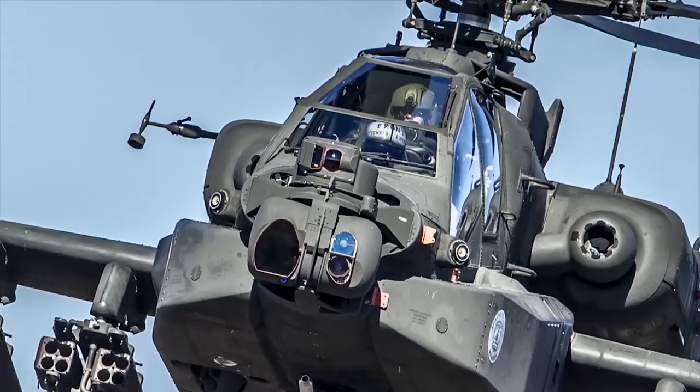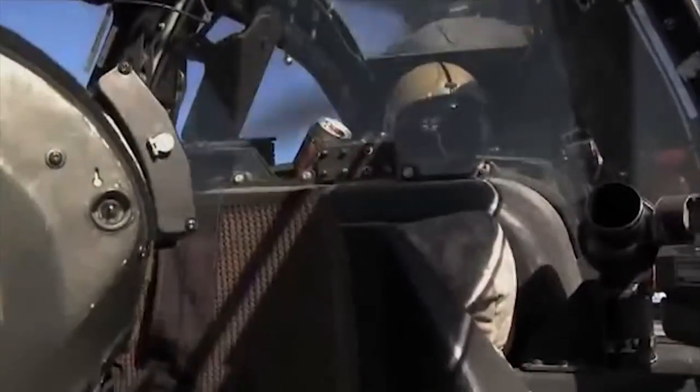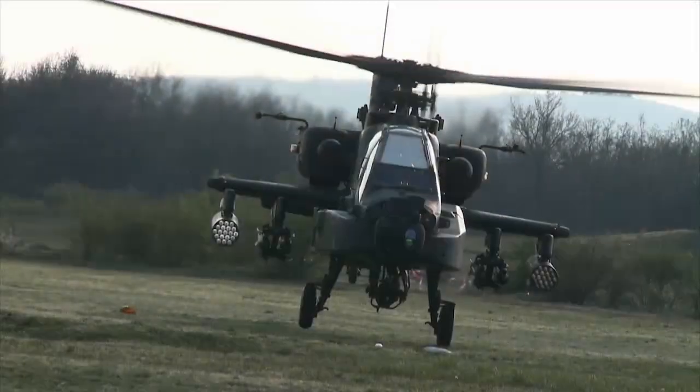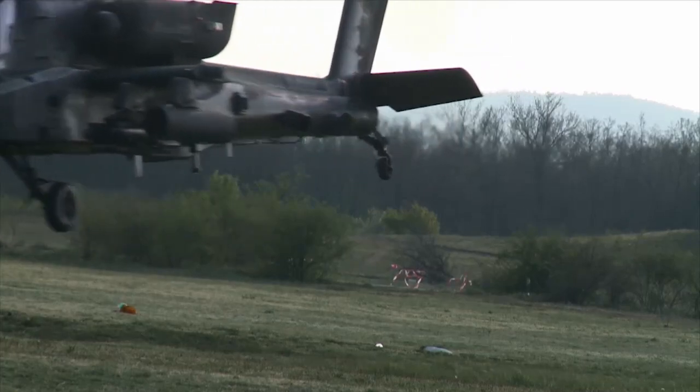A unique feature of the Apache helicopter is that the targeting and pilotage systems can be used simultaneously. We designed the targeting and pilotage systems to operate independently, allowing the pilot to safely fly and navigate using M-PENVIS, while the co-pilot is operating MTADS to acquire and engage threats. Operating these systems simultaneously is something no other attack helicopter can do.